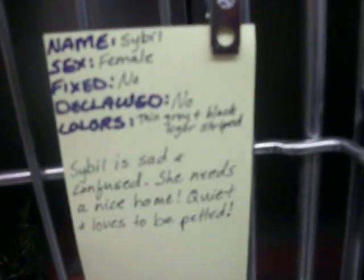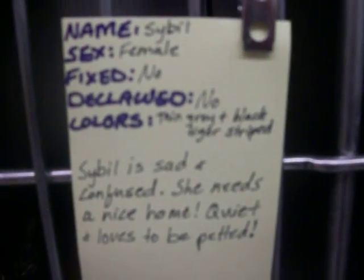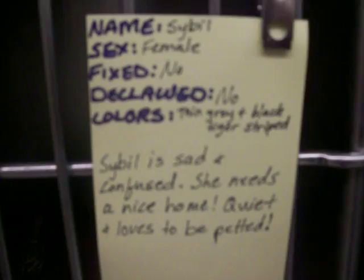They're still really full-on cats that need homes. This is Sybil. She's a female. She was a stray, so not much is known. She's very quiet. She's confused. Sad. But super friendly. And she's skinny.